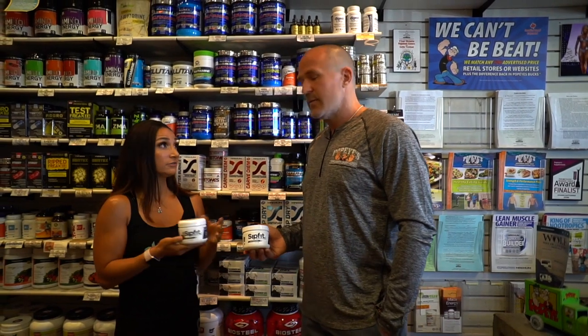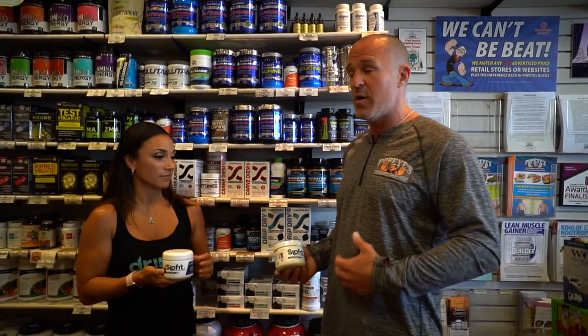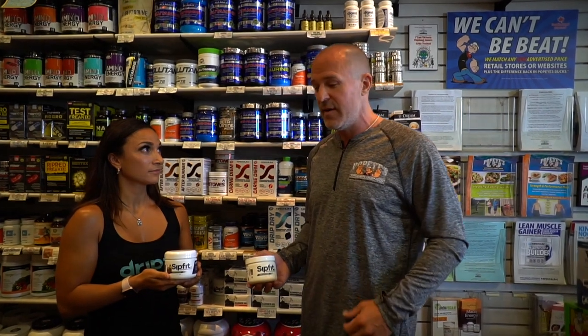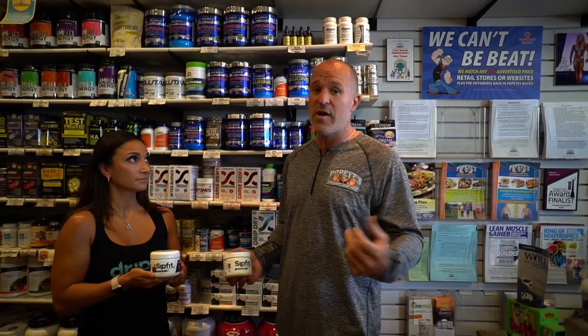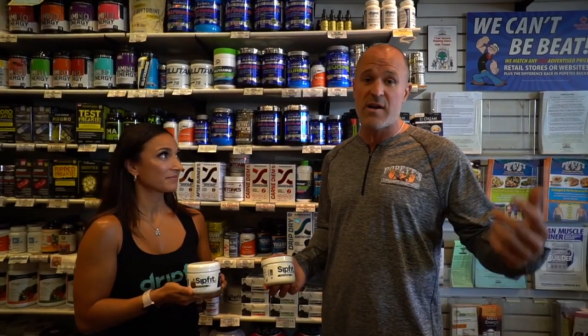If you consider yourself an endurance athlete or you're doing hot yoga, you're sweating the most — you need to add electrolytes. Sip Fit comes in two natural flavors: unflavored, which is great for adding into your ultra-distance formulas, and natural piña colada, my personal favorite. This product is available at Popeye Supplements Victoria, Popeye Supplements Nanaimo, and all other high-end retailers in Canada. If you're not using electrolytes, highly recommend it — Jesse's going to get that in his program.